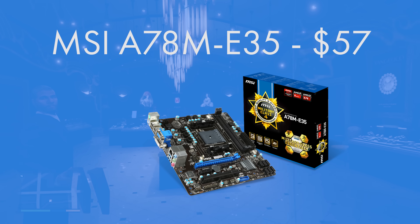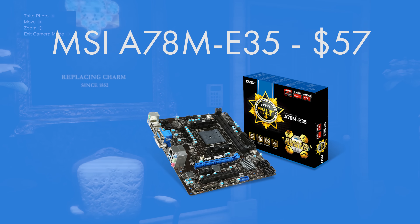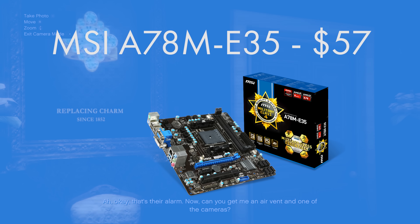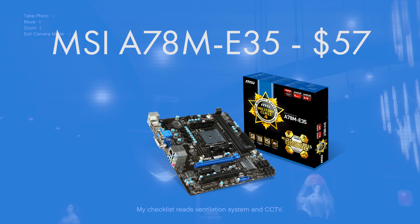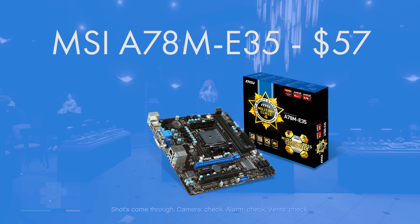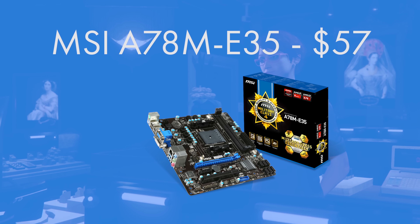The motherboard is another personal favourite — the MSI A78M E35. It runs the A78M chipset and is a micro ATX motherboard with an FM2+ socket for the AMD Athlon CPU. Being a smaller form factor, your system will take up less space while still keeping all the expandability of a full ATX motherboard. It features a PCIe Gen 3 slot at x16, display outputs, USB 3, and more.